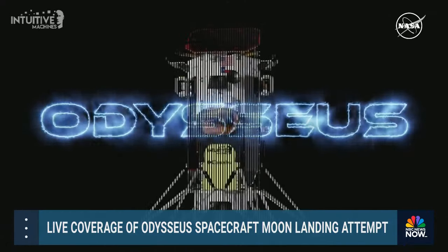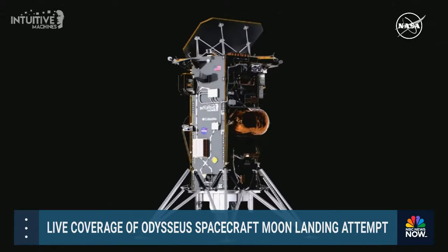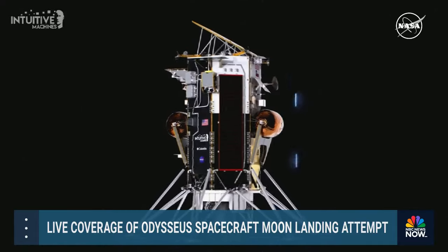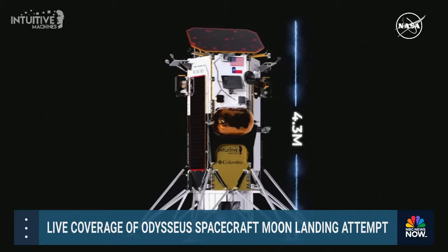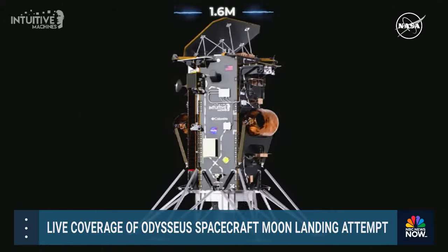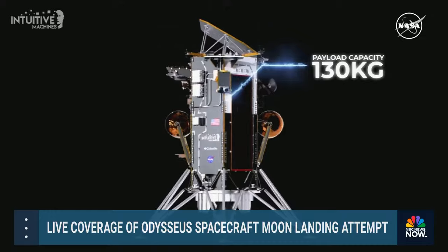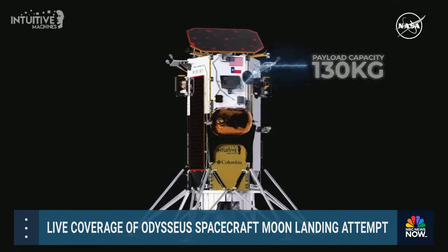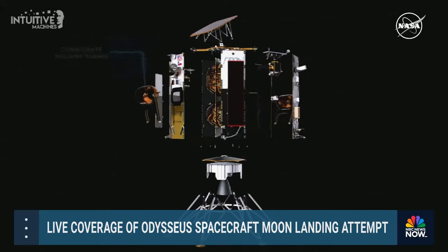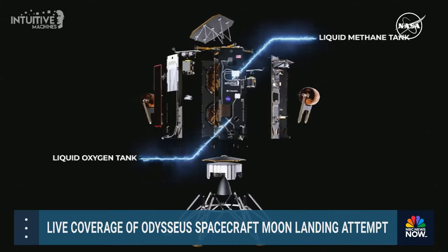This IM-1 mission lander is named Odysseus, nominated by Assembly Integration and Test Engineer Mario Romero after the Odyssey and its epic voyage across the wine-dark sea. Including landing gear, Odysseus is 4.6 meters wide and with its top-deck solar array, it's 4.3 meters in height. Its hull diameter is 1.6 meters with payloads affixed to the entire exterior, making its total payload capacity approximately 130 kilograms. The lander weighs 675 kilograms and uses composite helium tanks to pressurize its liquid methane and liquid oxygen main engine.